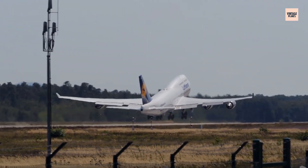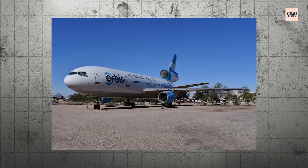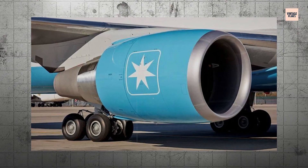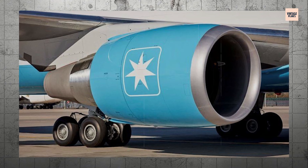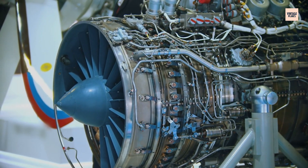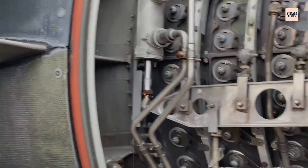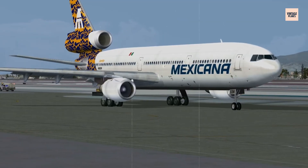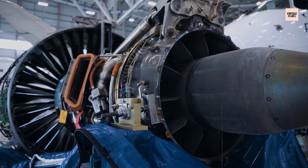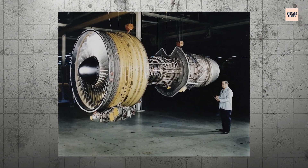Each takeoff, each landing, each cycle of heating and cooling created microscopic stress concentrations around the inclusion. Like bending a paperclip back and forth until it breaks, the titanium around this defect slowly began to crack. The fracture started small — perhaps just a few thousandths of an inch — but with each flight cycle it grew, propagating through the disc's structure and following the path of least resistance through the titanium matrix.